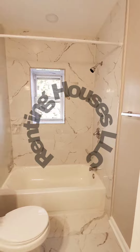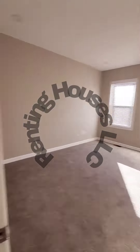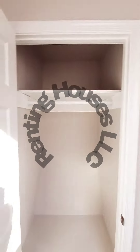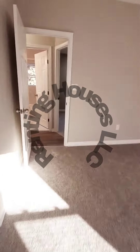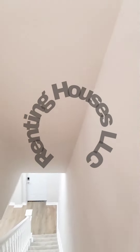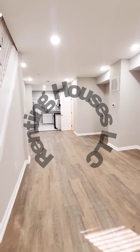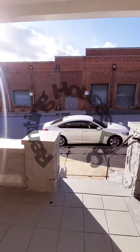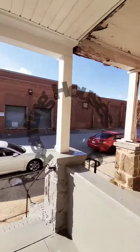Updated full bath, bedroom number two with nice high ceilings and plenty of natural light, plus a closet. Going down to the first level, there's a nice open layout, again with recessed lighting. We have a covered front porch and a view of the block.